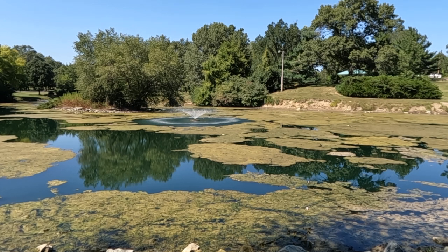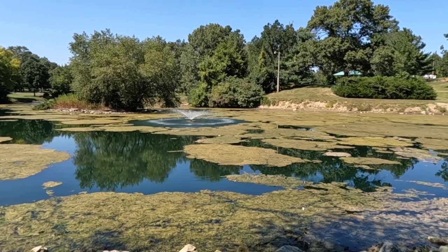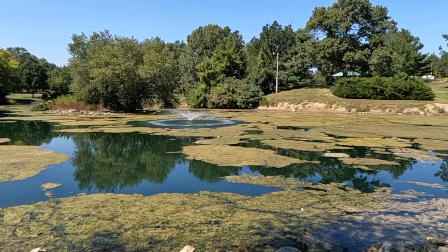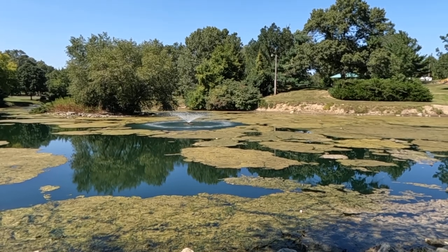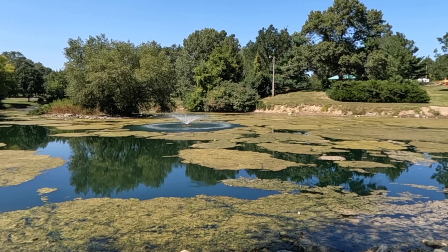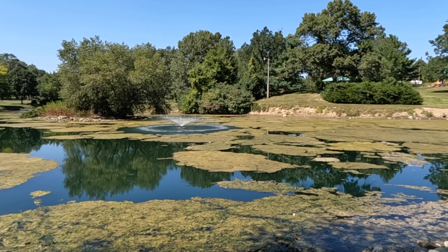Dredging is the proper step to take at this next stage, and I think it will help in restoring the pond to much better conditions in the seasons to come. At any rate, if you have questions about your pond or pond algae, get in touch with us at pondalgaesolutions.com — we're happy to help, and I hope you have a great day wherever you are.